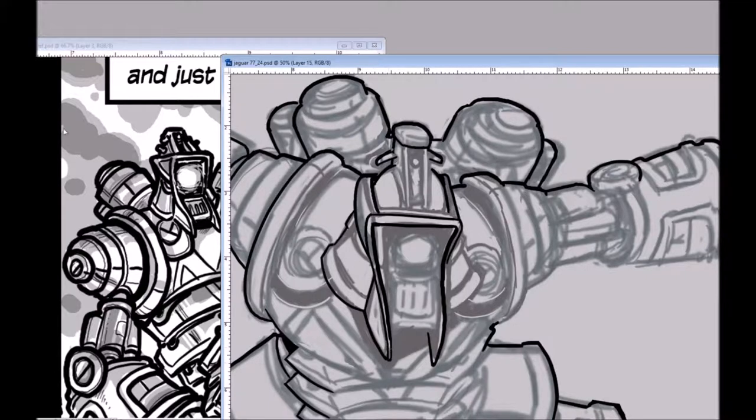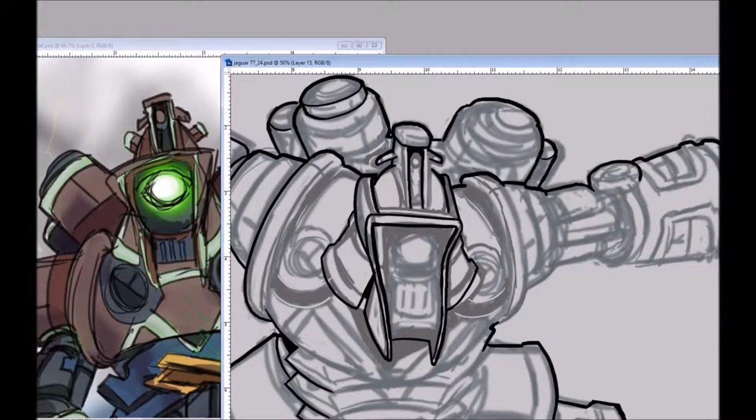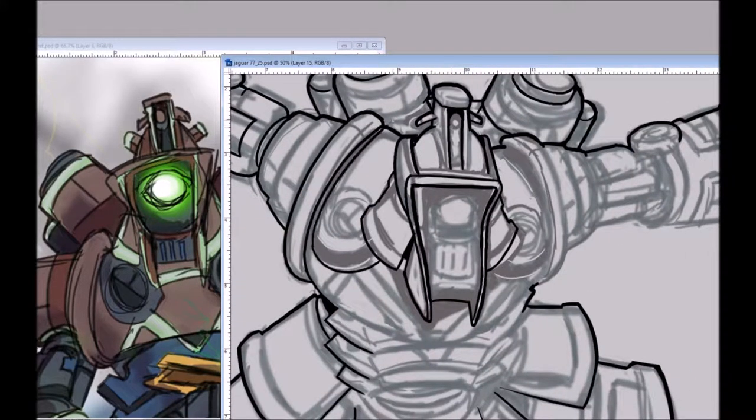I originally thought I'd do this in color, but I ended up not. I may eventually color it and maybe make a print. I just wanted a cool dynamic pose. Here's what you'd see Jaguar 77 doing. I was really struggling with his helmet — he's got sort of a samurai armor helmet thing going on, but not specifically that. It's more evocative — I didn't look at samurai armor, I just thought about it a little bit when I designed him. It's one of these weird things where I did one quick design sketch and then he's in two panels, so I didn't spend a lot of time finalizing every detail.